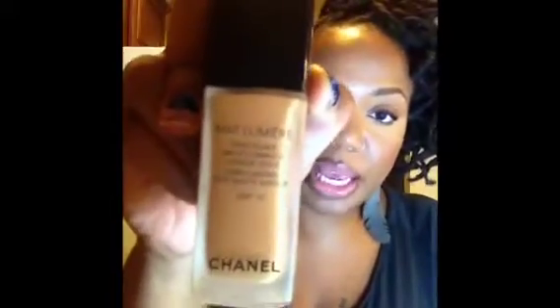Right now, if I use any foundation at all — like today I do not have on foundation, I just have on powder — I've been using my Chanel Matte Lumiere in number 110 Cedar. I blend it out with either a flat top brush; the e.l.f. one is really good. I will dot it on and then blend.